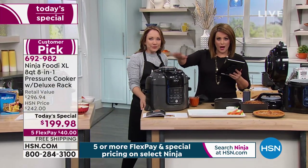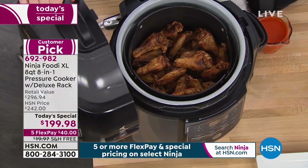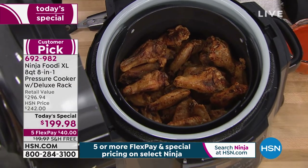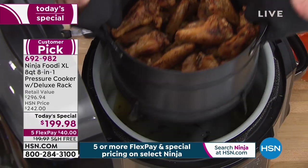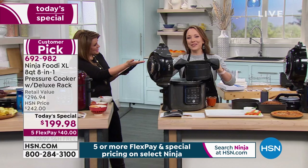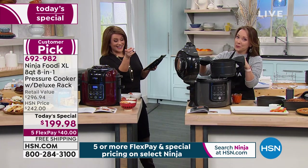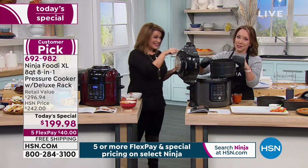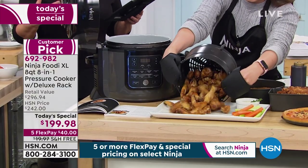Don't be put off by the eight-quart size — last year the six quart was gone by 4 p.m. in February. You could do a whole rack of ribs, cook for the week, or if it's just you and a partner, remember: you can always cook a little bit in a big pot, but you can't cook a lot in a little pot. So don't be put off by the size even if you live alone.